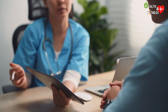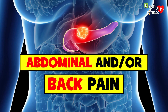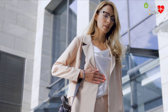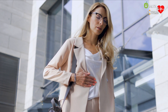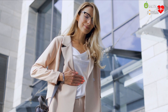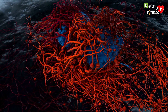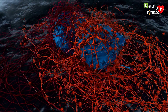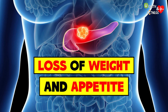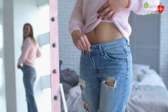Abdominal or back pain: pain in the upper abdomen or in the middle or upper back is one of the main symptoms of pancreatic cancer. The pain can be caused by the tumor mass pressing on the surrounding abdominal nerves and organs, and it often increases in intensity after eating or when lying down.